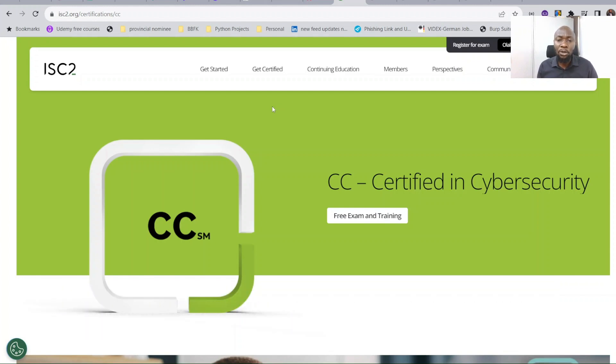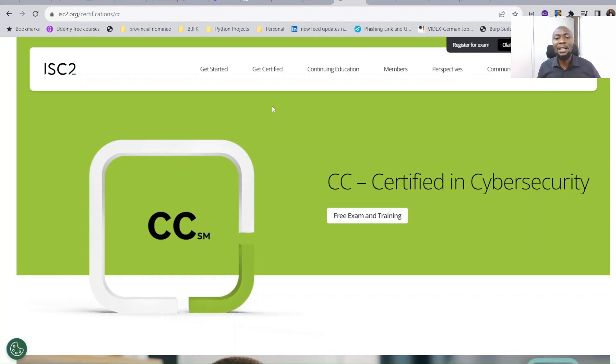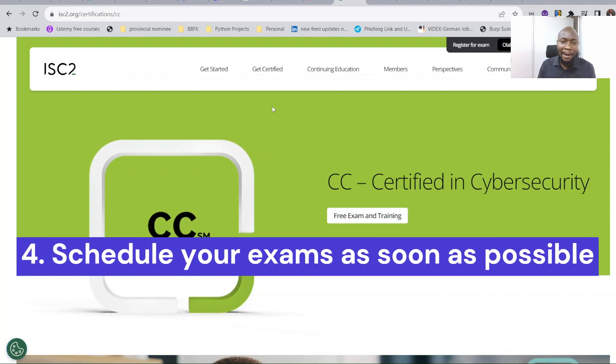The last step: once you've gone through all the resources — learning, watching videos, reading material — make sure you don't wait too long. Schedule your exam and go for it immediately while you're still sharp with the content. I created a video on how to register for the exam; the link will be in the description. Do all of this within four months. After preparing, schedule the exam and write it as soon as possible.